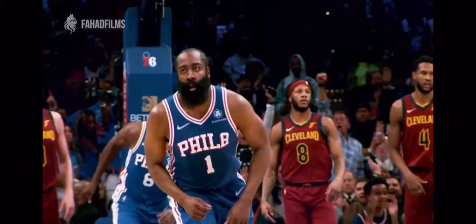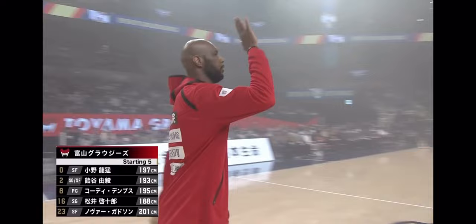J.H., my guy — James Harden has always been one of those guys who I've studied, and his style of play just aligns with everything that I do as a player.